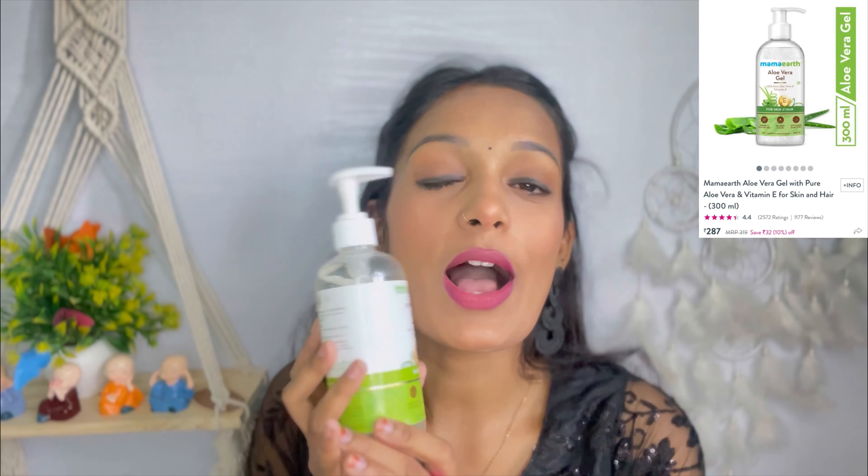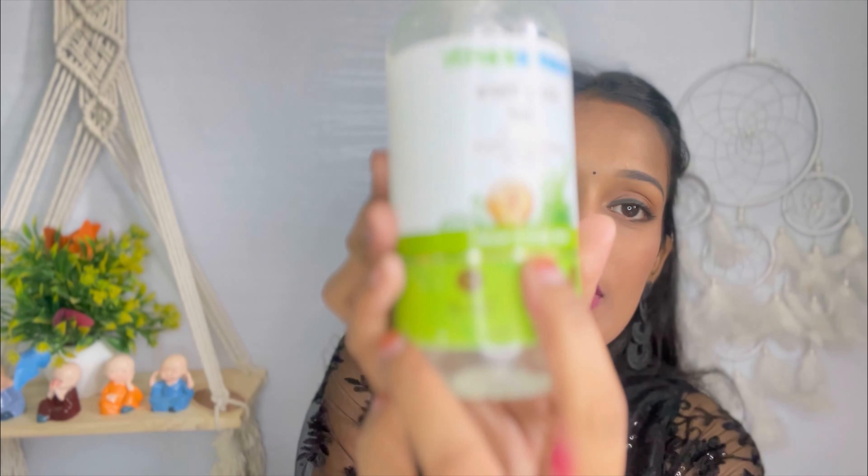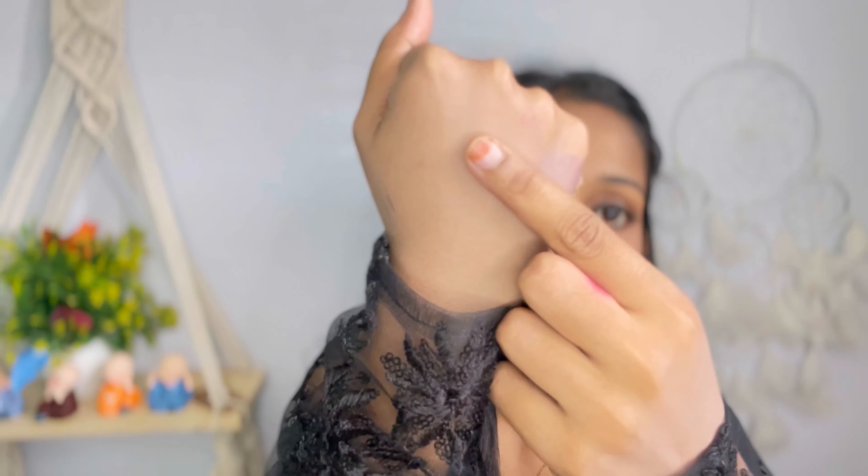Third, I got this Mama Earth Vitamin E Aloe Vera gel, which is for both skin and hair. It was on sale so I grabbed it. The price is ₹390 but you get less in sale. The net quantity is 300 ml, which is very large. I am going to apply it on my hair. It melts very quickly, the fragrance is so good, and the skin absorbs it fast.